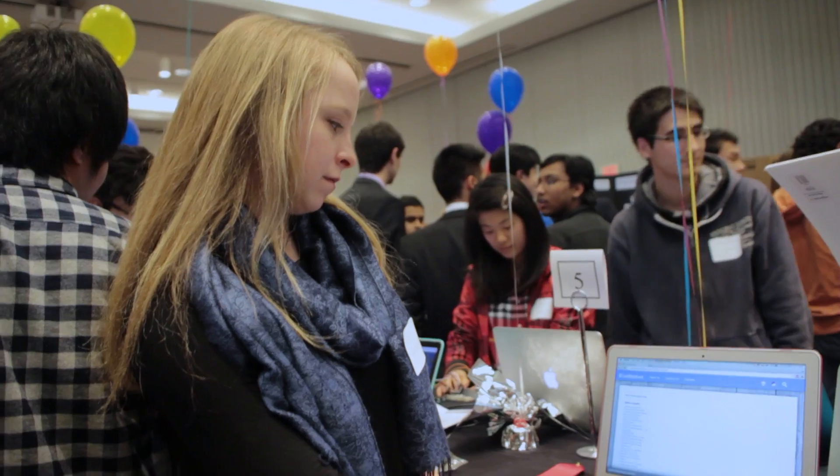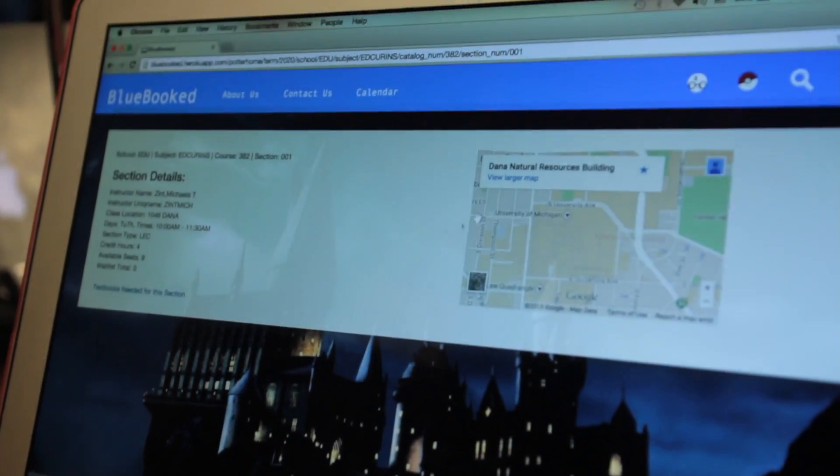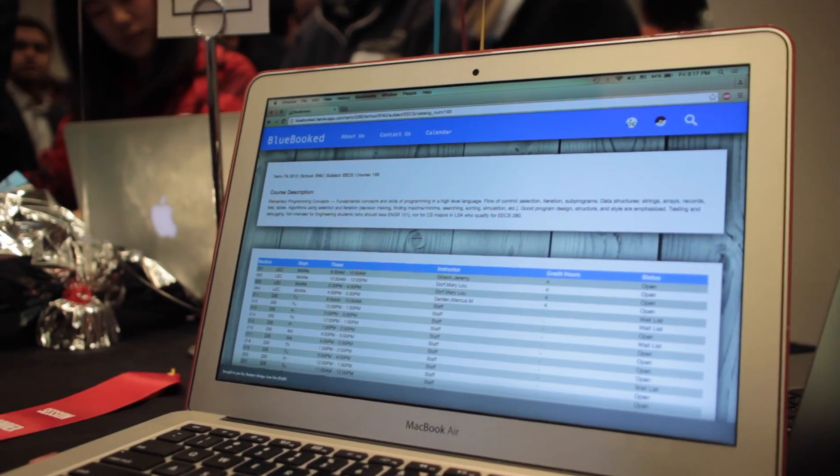My project was a web scheduler — an alternative to the LSA course guide. We called it Blue Booked. We basically allow users to search for their classes, we also incorporated Google Maps, and we used a lot of CSS to make it a really easy-to-use interface.